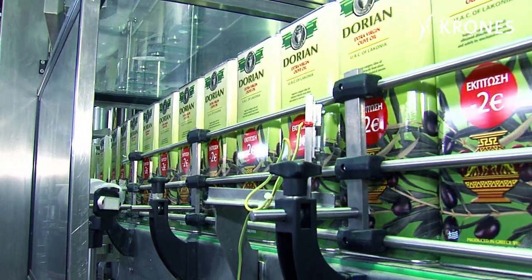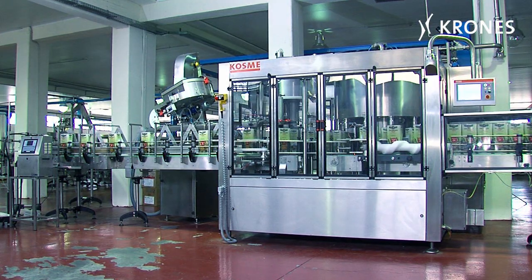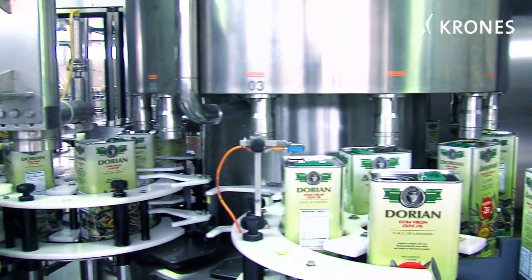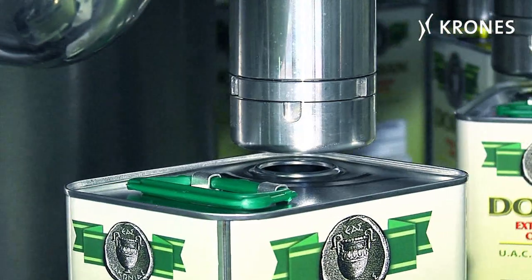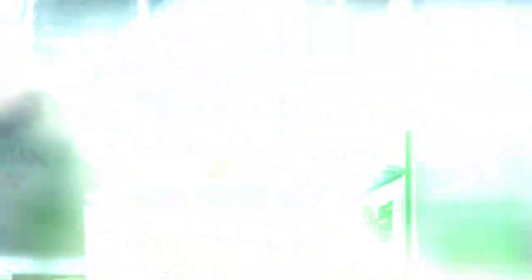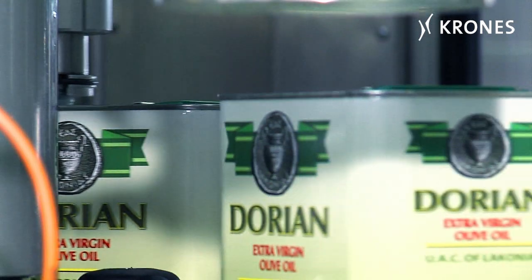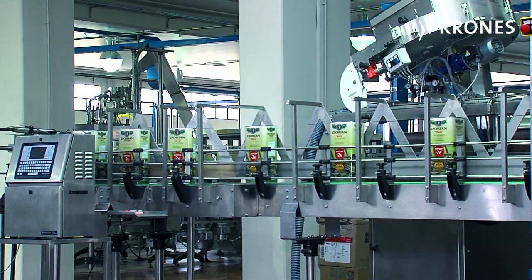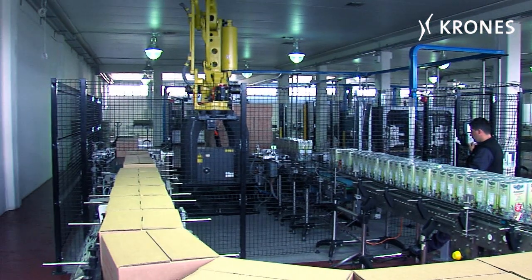Olive oil in canisters is also part of the firm's product portfolio. The 3 litre and 5 litre canisters are filled on a separate line. The filler used for this purpose operates on the basis of weight, not volume. Olive oil in canisters is particularly popular in Greece itself. The export markets for direct sales are currently China, Russia, and Brazil.